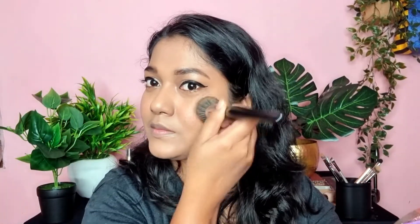After mascara, I have applied a little blush. Because my lipstick is red, I do not want to put a lot of blush on my face.